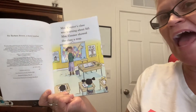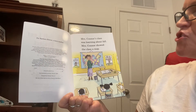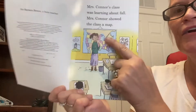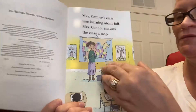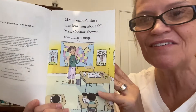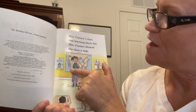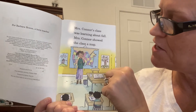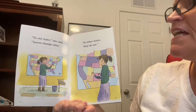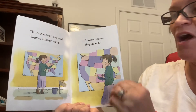Mrs. Connor's class was learning about fall. Mrs. Connor showed the class a map. See the map behind her? Where do you live? They're in that map. See how the states are of different colors? In our state, she said, leaves change colors. In other states, they do not.